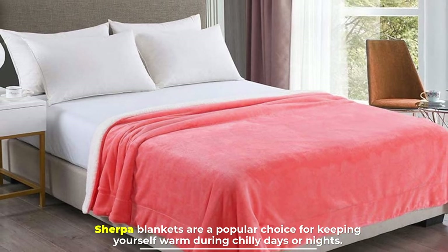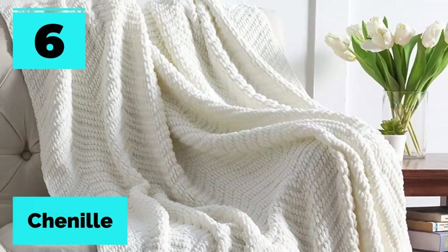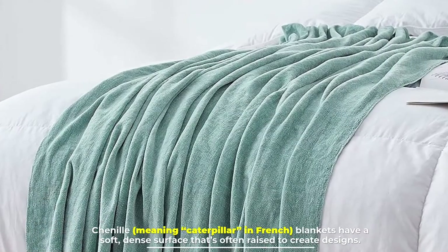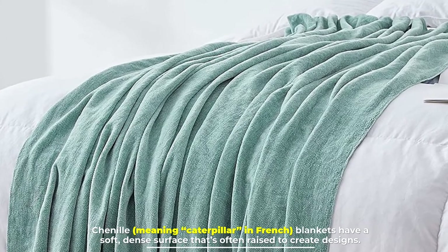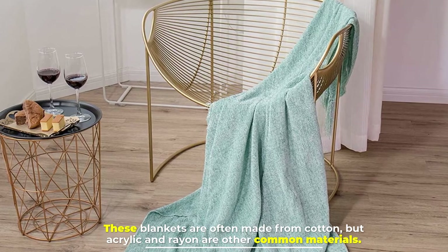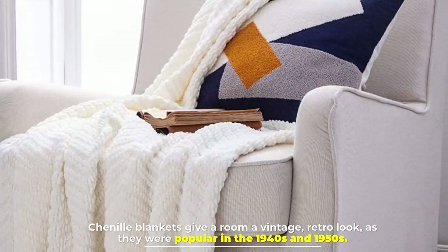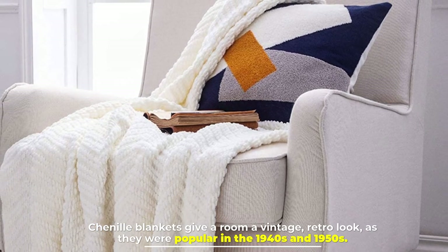Number six: chenille. Chenille, meaning caterpillar in French, blankets have a soft, dense surface that's often raised to create designs. These blankets are often made from cotton, but acrylic and rayon are other common materials. Chenille blankets give a room a vintage, retro look, as they were popular in the 1940s and 1950s.